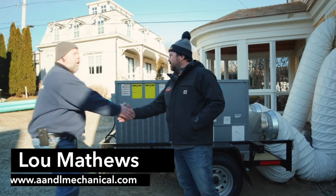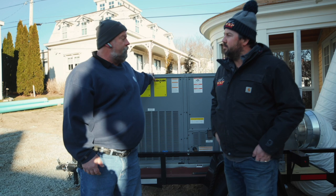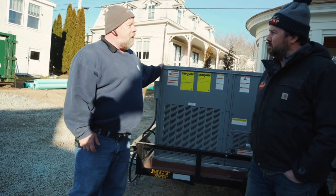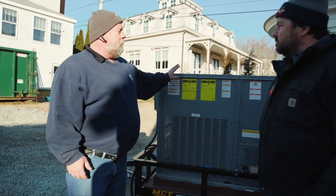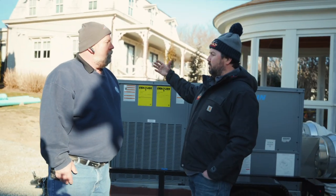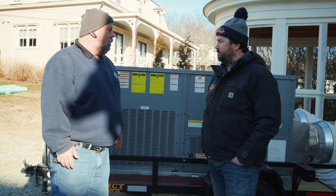Lou, the HVAC guy, explains: this is a basic package gas-electric rooftop unit. They converted it from natural gas to propane for bottled gas use. The electric comes in with a 20-amp feed currently, since they're only running heat — just powering the fan and the control circuit. It's a 208/230-volt single-phase unit, which is most common for residential use. They chose this to maximize tonnage without increasing electrical requirements — it's a five-ton unit, the largest single-phase unit available, capable of handling up to a 3,500 square foot home for temporary heating and cooling.